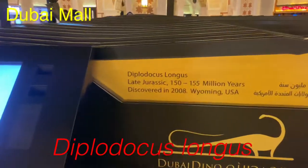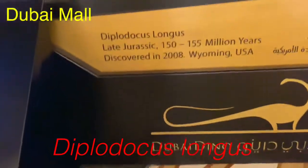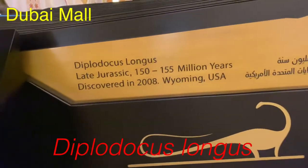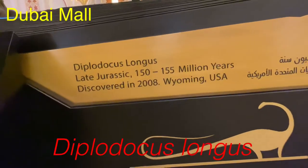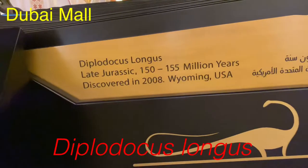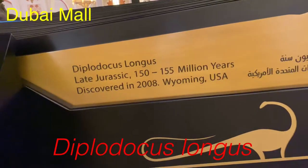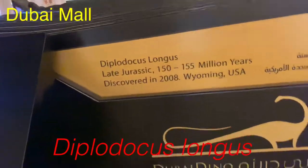It lived 150 to 155 million years ago, discovered in 2008 in Wyoming, USA. The Diplodocus Longus is really long — the neck is really long.